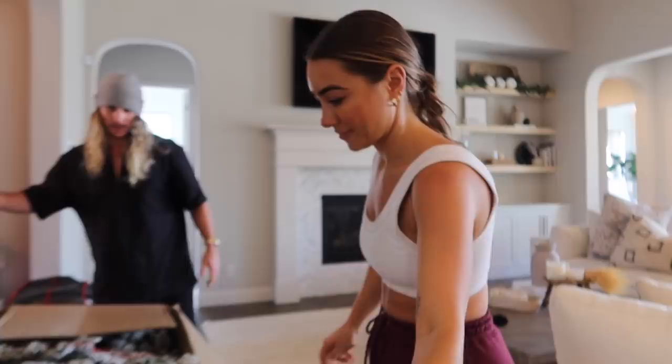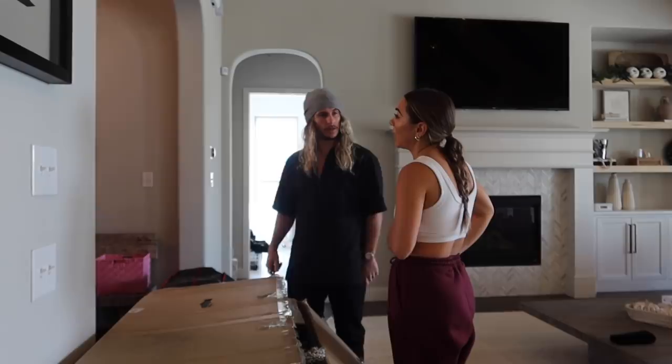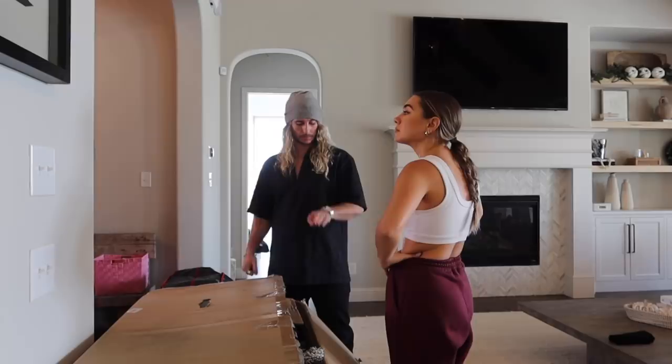That maybe looks like a wreath. Should we load up the fall pumpkin decor and stuff in my car? We don't need to load the patio decor yet, so we could just leave that up. Yeah, we'll do that next.